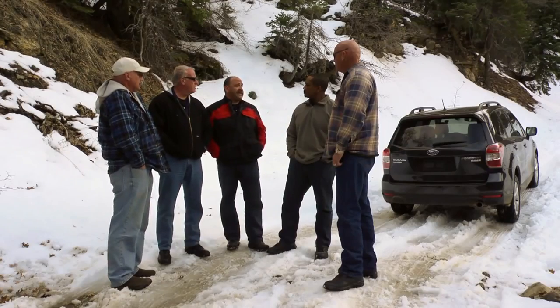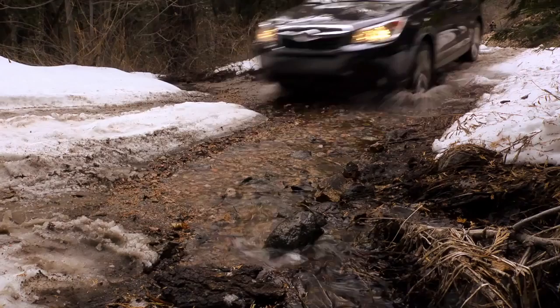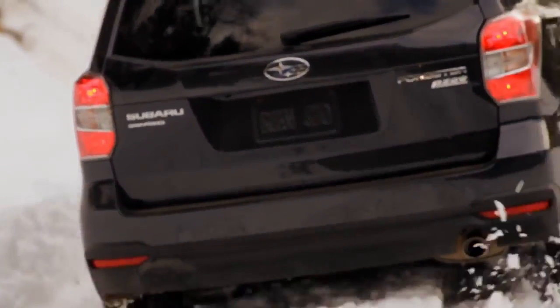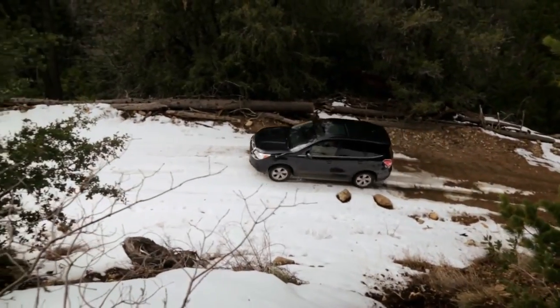We tested it in everything we could test it in. This was the ultimate test. There's one standout favorite right there — it's not even close. That X-mode, that thing just blows me away. Incredible. No matter what your driving experience is, it comes down to the equipment.